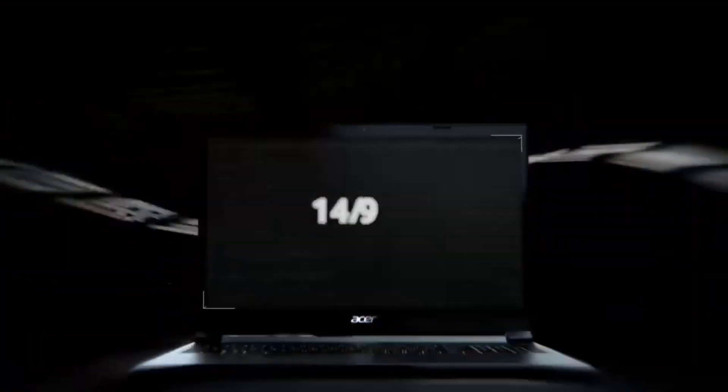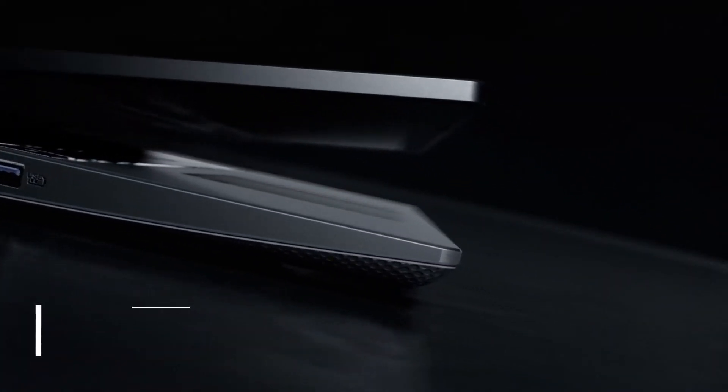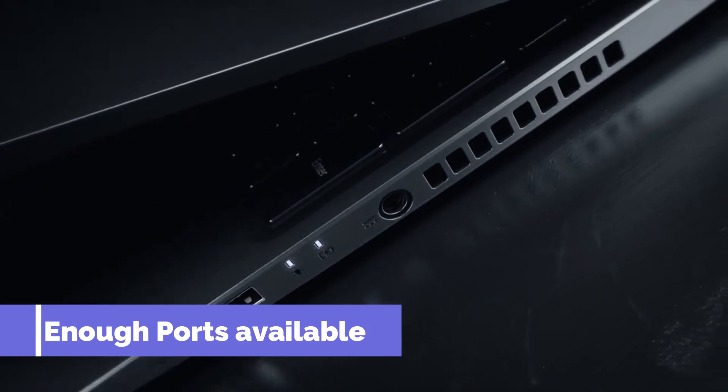You can type on the keyboard and enjoy it. It's a simple, solid laptop. The Acer Aspire 7 has included all the necessary ports in this laptop, which is quite good.